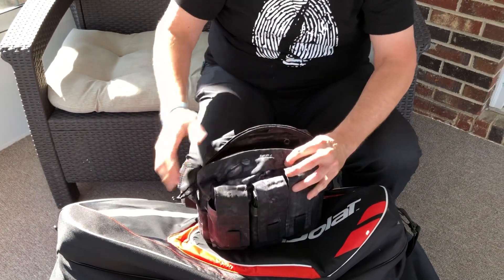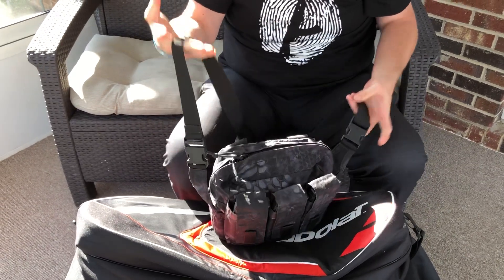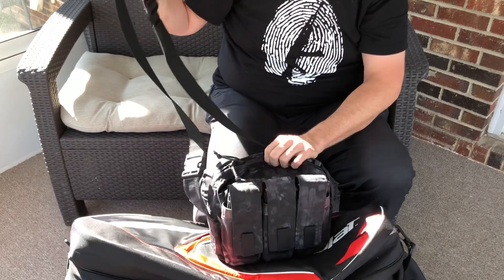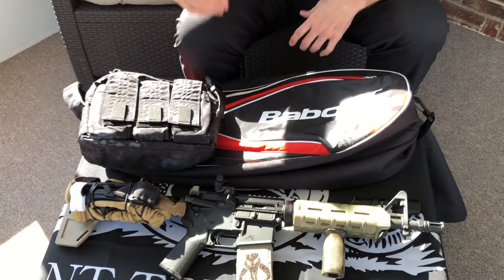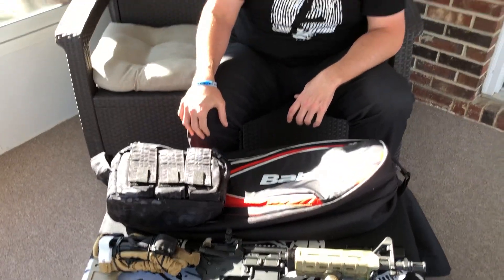This active shooter bag by SOE has a pocket back here, it's got velcro on both walls, it's got a little hardy strap for your shoulder, and mag pouches — really nice setup.